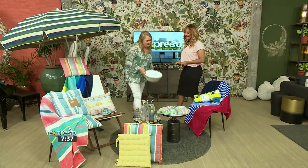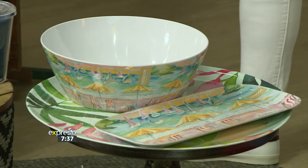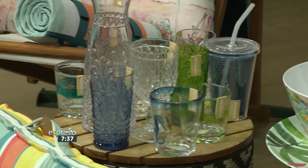Thank you so much, Claire, for taking us through those exciting options for outdoor homeware. This festive season you can brighten up your outdoor space with this beautiful outdoor range. Share the love, share the happiness, share the excitement — share the moment with Woolworths this Christmas.